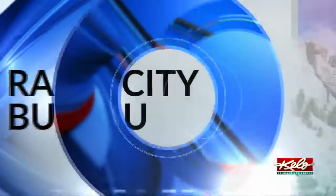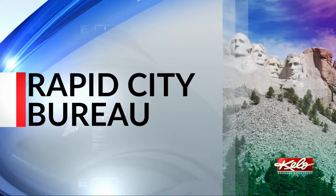Emergency calls for lost or injured hikers have been high this summer. That's why several agencies are teaming up to be ready when the situation happens. KELOLAND's Sydney Thorson gives us a behind-the-scenes look at the training.